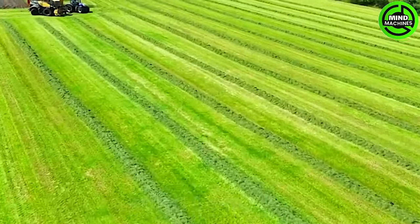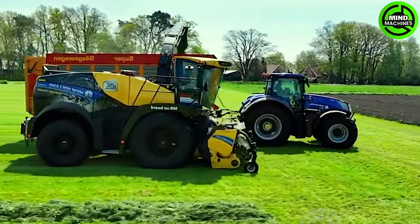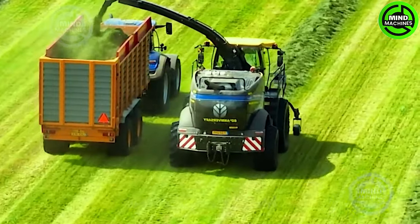This machine efficiently loads dried grass from the field onto the truck bed, streamlining the harvesting process and ensuring easy transportation.